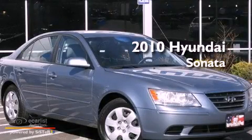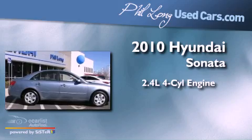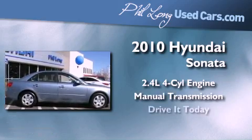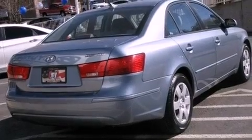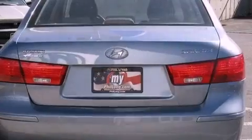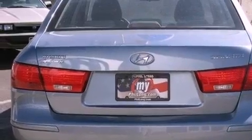This is a 2010 Hyundai Sonata. It has a 2.4-liter four-cylinder engine and a manual transmission. Features include a multi-link rear suspension, a low-tire pressure indicator, traction control and stability control systems, and variable valve timing.